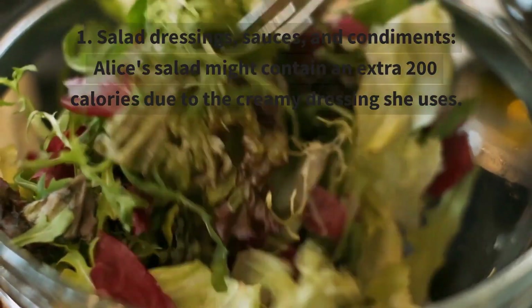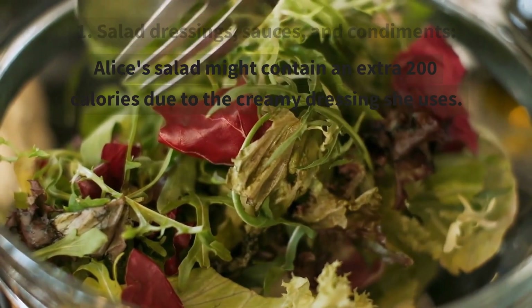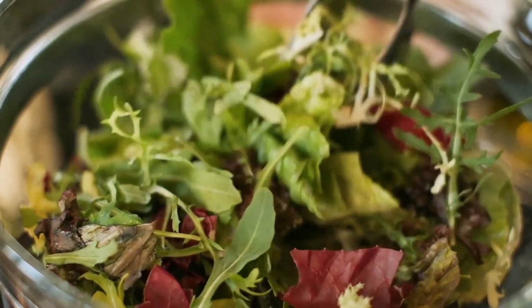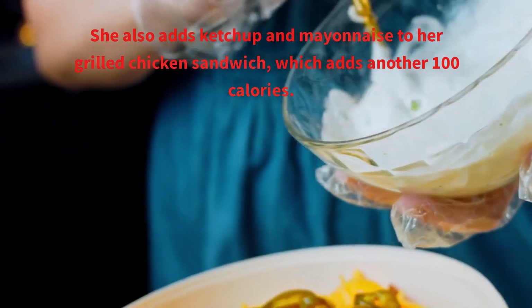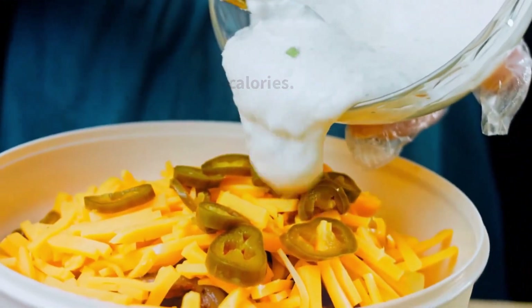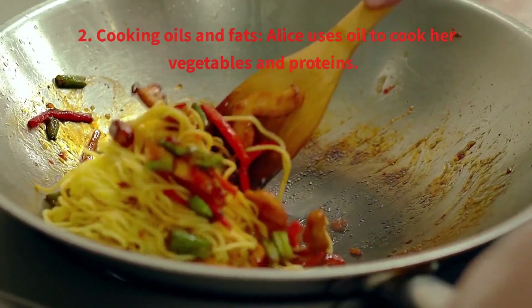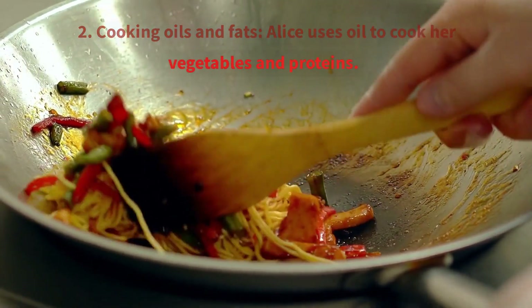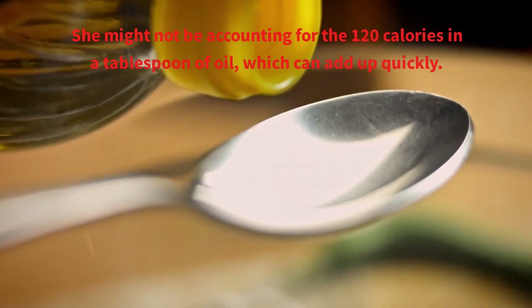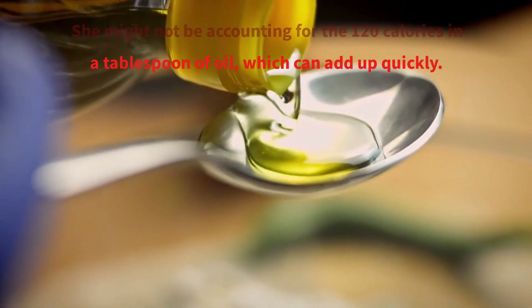Here's a breakdown of how hidden calories might be affecting her progress. First, salad dressings, sauces, and condiments: Alice's salad might contain an extra 200 calories due to the creamy dressing she uses. She also adds ketchup and mayonnaise to her grilled chicken sandwich, which adds another 100 calories. Second, cooking oils and fats: Alice uses oil to cook her vegetables and protein. She might not be accounting for the 120 calories in a tablespoon of oil, which can add up quickly.